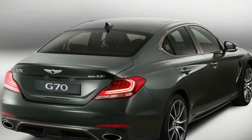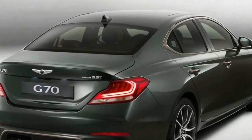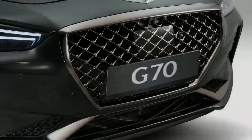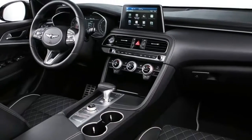The 2019 Genesis G70 is a compact luxury sedan meant to compete with three long-standing German compacts: the Audi A4, BMW 3 Series, and Mercedes-Benz C-Class.